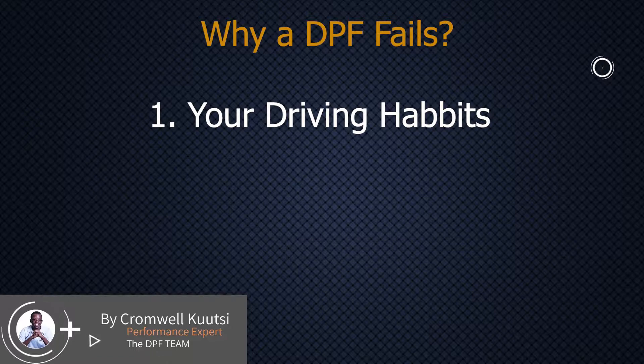The first reason is your driving habit. Vehicles fitted with a diesel particle filter need to be given enough time for them to go through the process of self-cleaning as you drive. If you are using that vehicle for a short distance — say your office is six kilometers away and you use that truck only for such short journeys — what's going to happen is that DPF is going to fail much faster than a similar vehicle being used on highways. So that's number one: your driving habit.